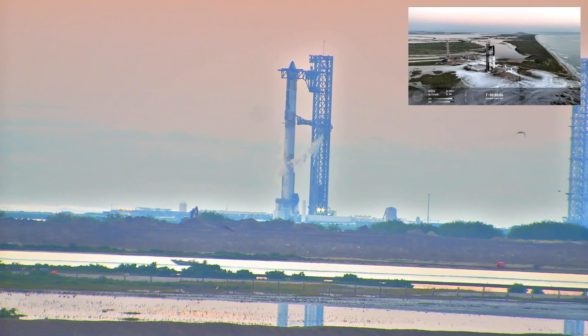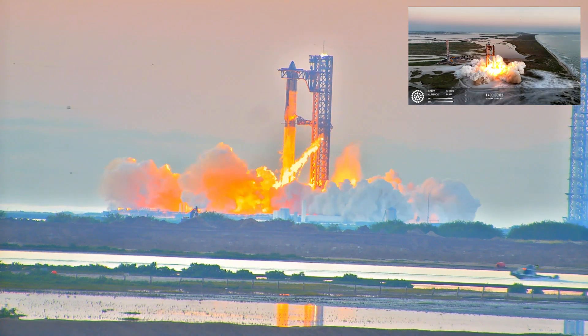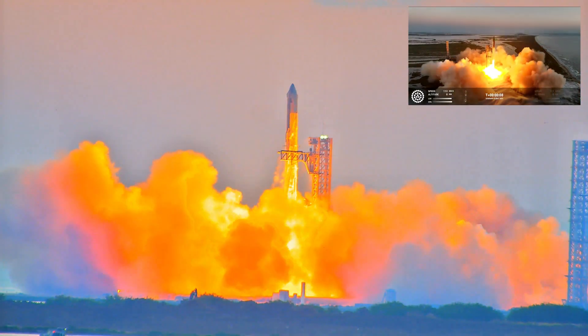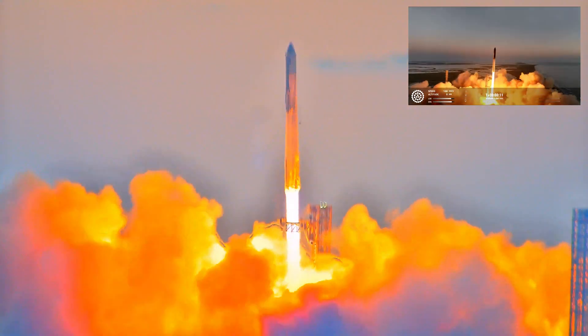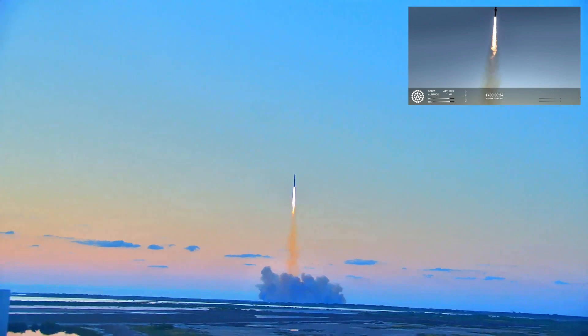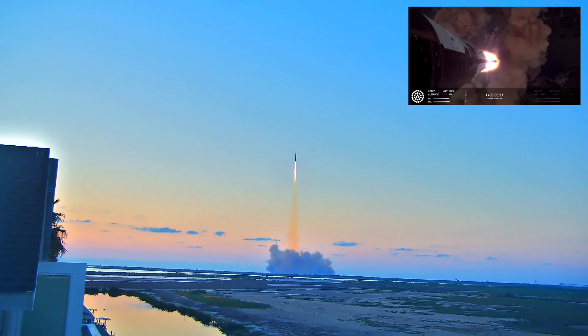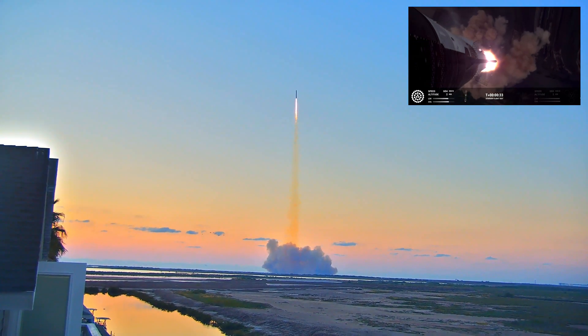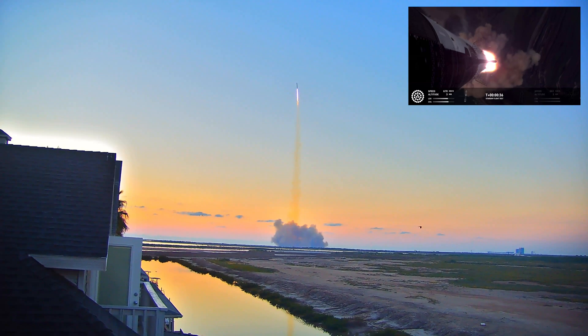Ten, nine, eight, seven — T-minus five, four, three, two, one. We have liftoff! Vehicle is pitching downrange. Chamber pressure nominal. Thirty seconds into the flight, the rumble is just starting to reach us here at launch control.